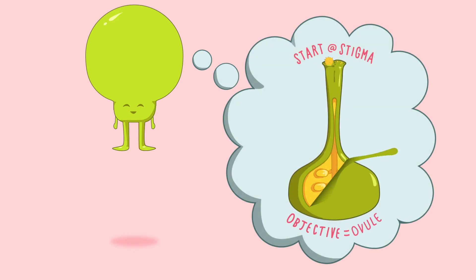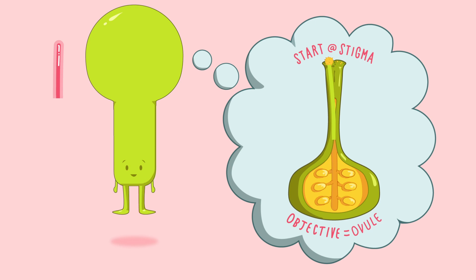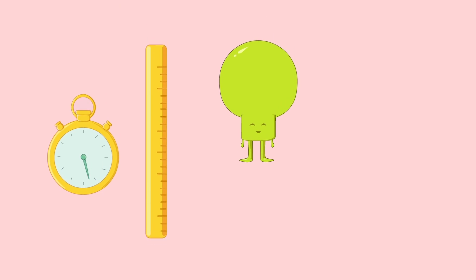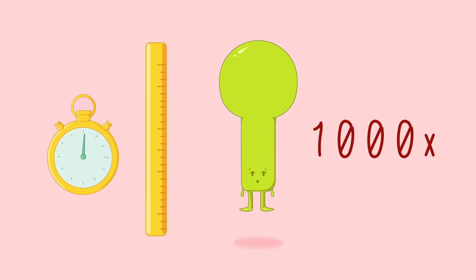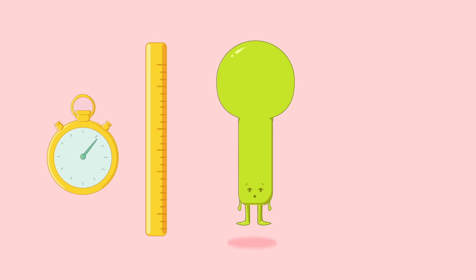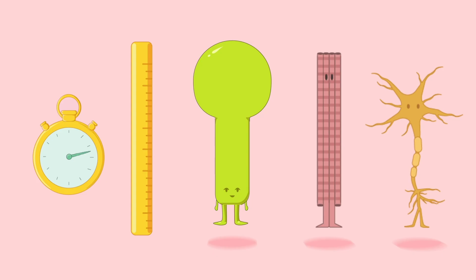To arrive at the ovule, the pollen tube undergoes tip growth, which is a form of unidirectional cell growth. This is a rather exceptional process, considering that the cell can grow over a thousand times its original length in just a few hours. In fact, pollen tubes are the fastest recorded extending cells.